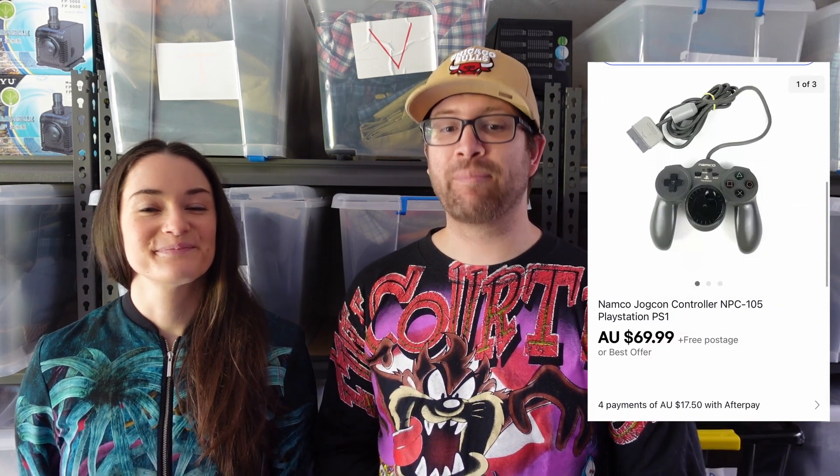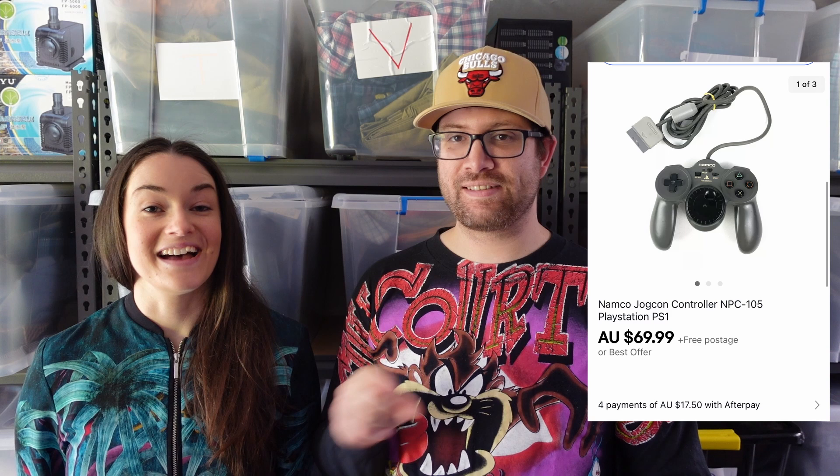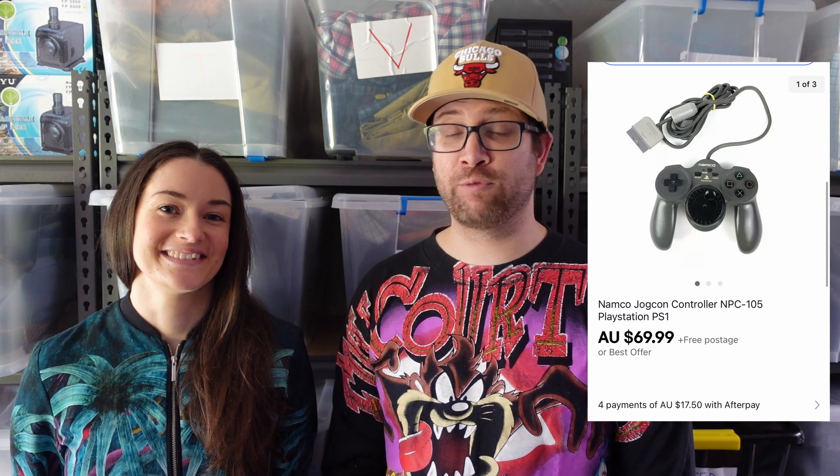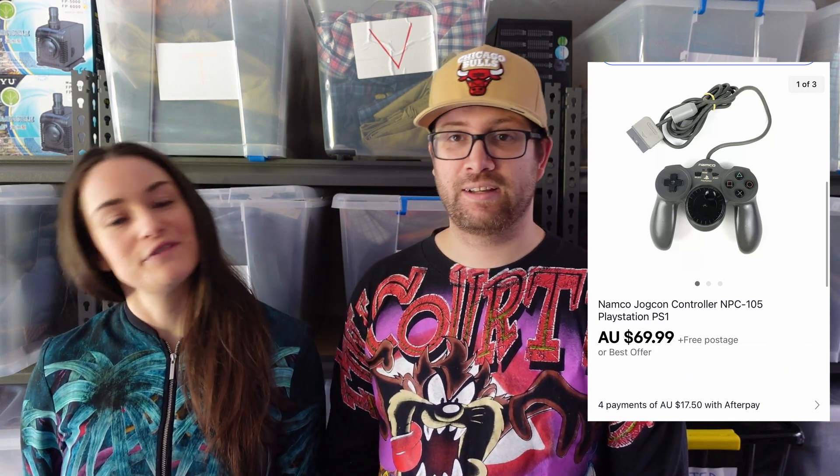Next up was this really weird Namco PS1 controller — it has a little dial in the middle. I've never seen them before and I nearly donated this one. We paid $4 for it, like everything else in that lot, and sold it for $69.99 very quickly once we listed it — a $47.49 return. I would love to find that again. It's for racing games so you can do big drifts around the corners.